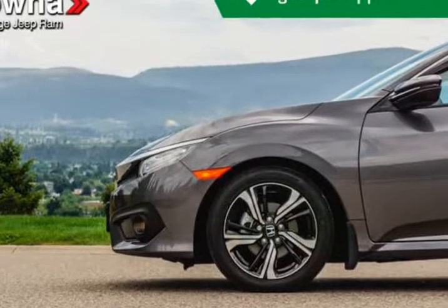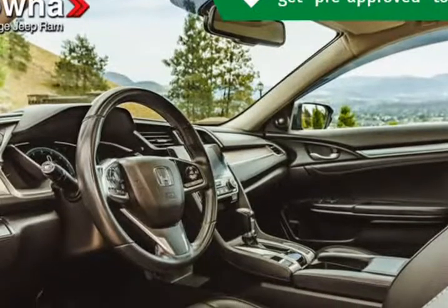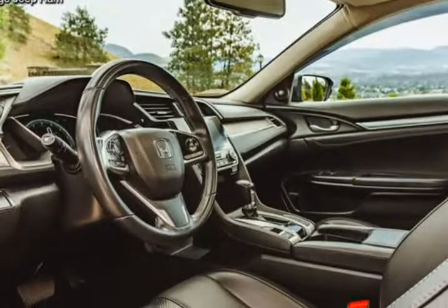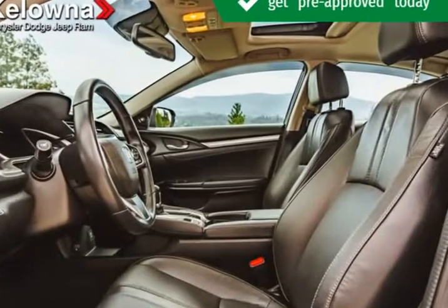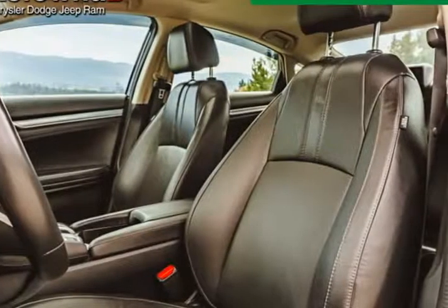Our knowledgeable sales staff is available to answer any questions that you might have. They'll work with you to find the right vehicle at a price you can afford. We are here to help you. Visit us at KelownaJeepRam.com.